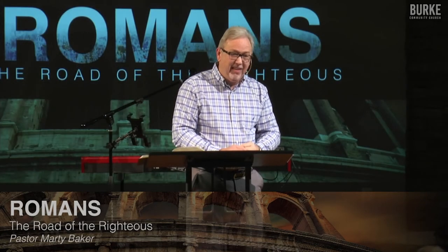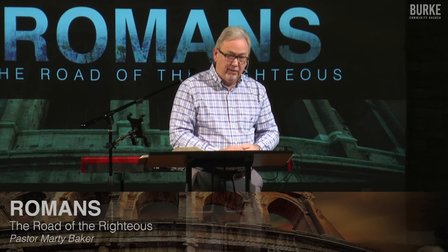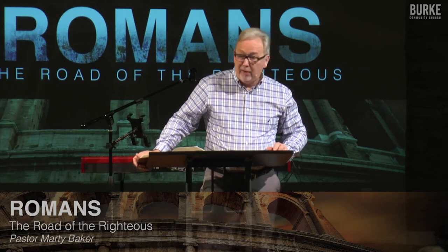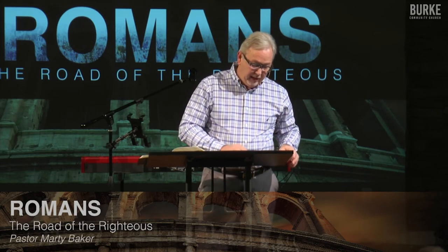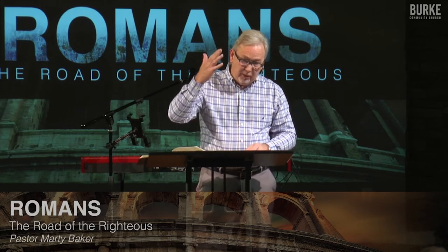Jesus asked Peter three times using different Greek words for love: 'Do you love me? Do you really love me?' And Peter finally said, 'Lord, you know that I love you.' The Lord was even leading a disobedient, carnal Peter. God is in the business of leading his Christians. Paul tells us here: remember who you are, because the devil is really good at causing you to forget who you are.